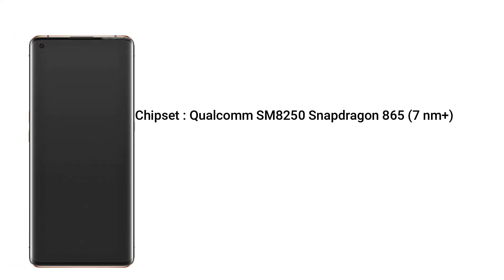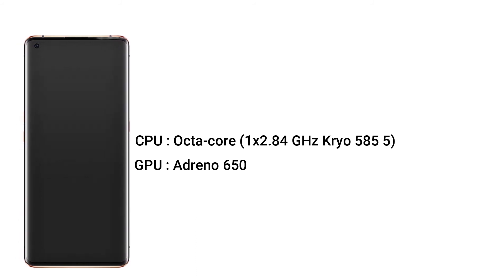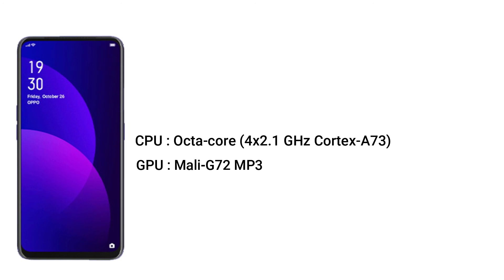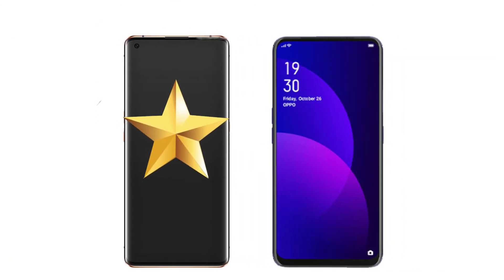For performance, the chipset used in the Oppo Find X2 Pro is the Qualcomm SM8250 Snapdragon 865 (7nm+) with an octa-core CPU at 1x 2.84GHz Kryo 585 and an Adreno 650 GPU. The Oppo F11 Pro uses the MediaTek MT6771 Helio P70 (12nm) chipset with an octa-core CPU at 4x 2.1GHz Cortex-A73 and a Mali-G72 MP3 GPU. The result: the Oppo Find X2 Pro is far superior.